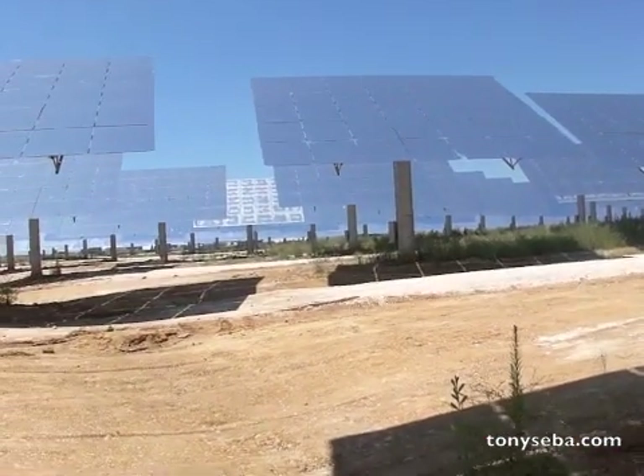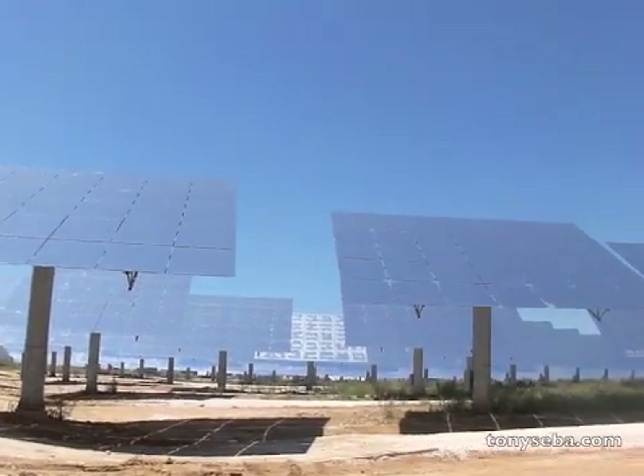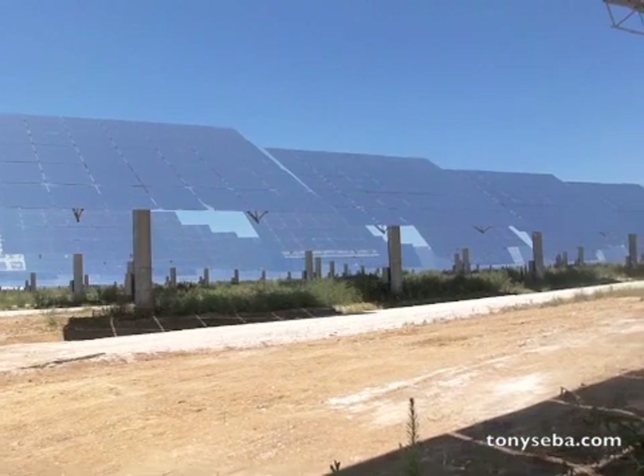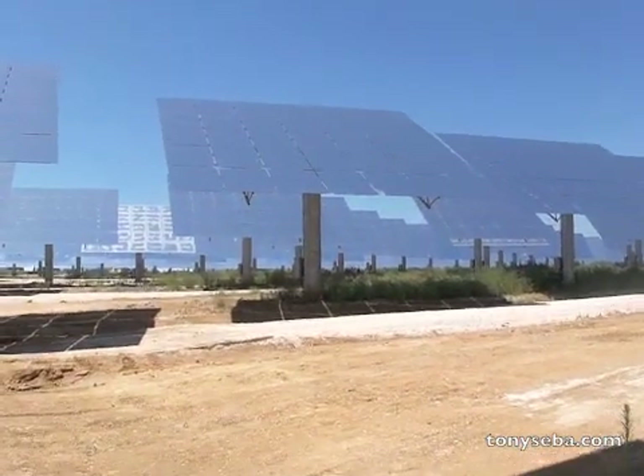What you see now is the heliostat field. Each one of these heliostats follows the sun and focuses the sunlight onto that solar power tower that you saw before.